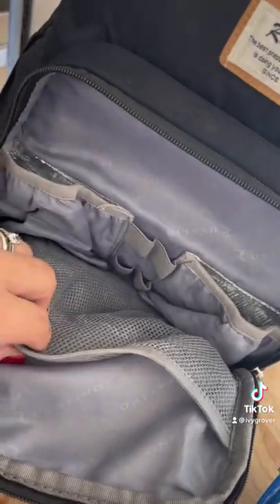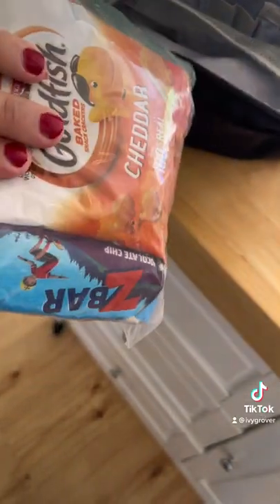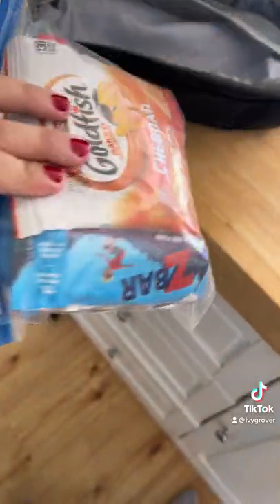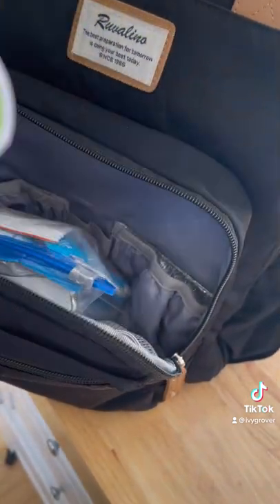This compartment has a spot to hold bottles and things like that. I don't need that at the moment, so I use it to hold snacks. I do all my snacks in a little Ziploc — a juice box, a couple pouches, goldfish, granola bars, things like that. I also have my tried-and-true portable noise machine, and that goes in there too.